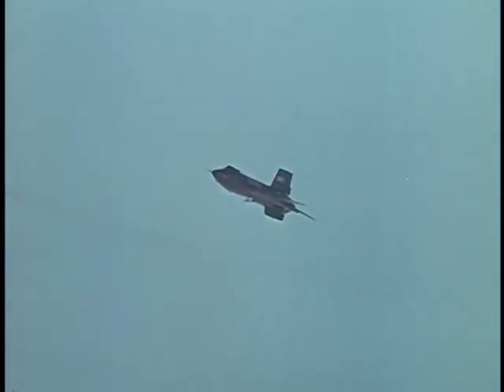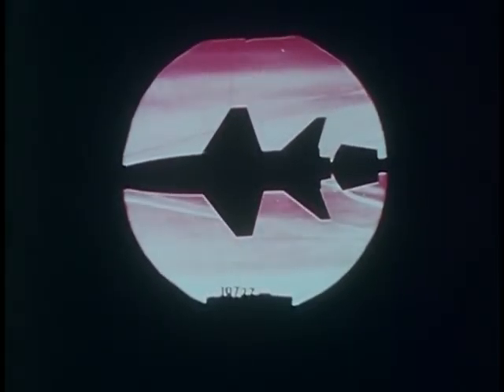Speed, altitude — sure we kept going higher and faster than we'd ever been before. Only because that's where new information, where the unknown, has always been found in flight — above and beyond the limits you've already reached. As early as 1952, the X-15 aircraft was being conceived by the people at NACA.